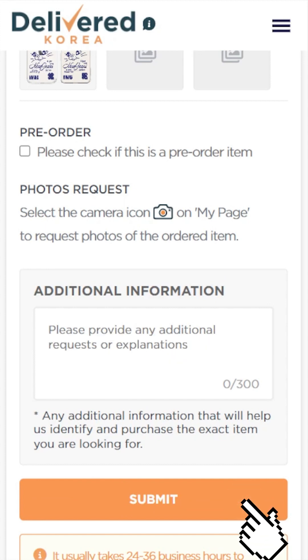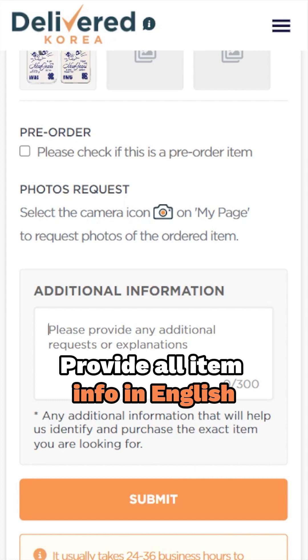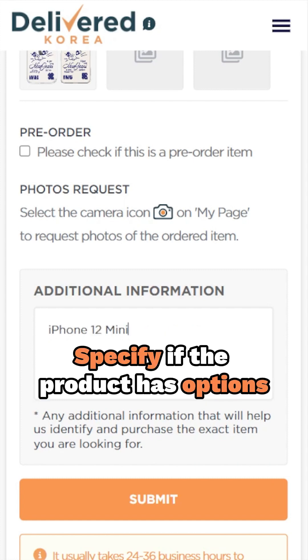Hit the submit button to finalize your order submission. A couple of important notes: make sure to provide all item information in English, and if the product has options, please specify them.